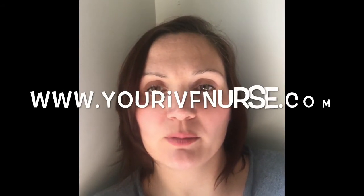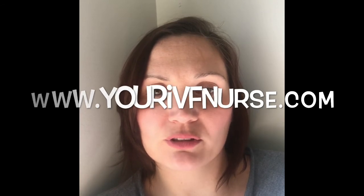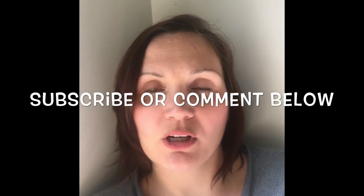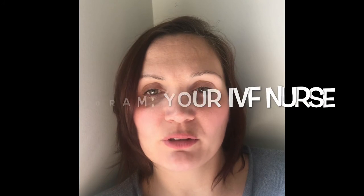I hope you found this information helpful. Please visit my website at www.yourivfnurse.com, or email me at yourivfnurse@gmail.com with any comments or suggestions. You can also subscribe to my YouTube channel, comment below, or follow me on Instagram at yourivfnurse. Thanks for watching!